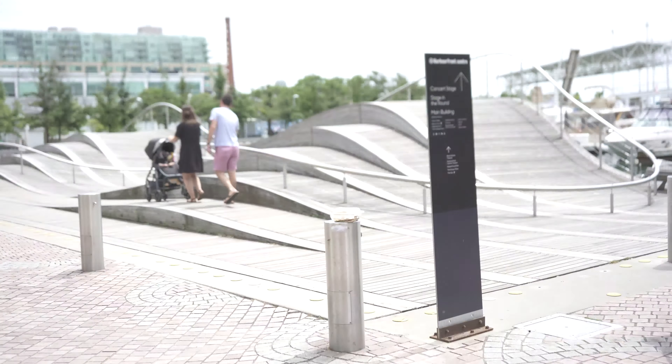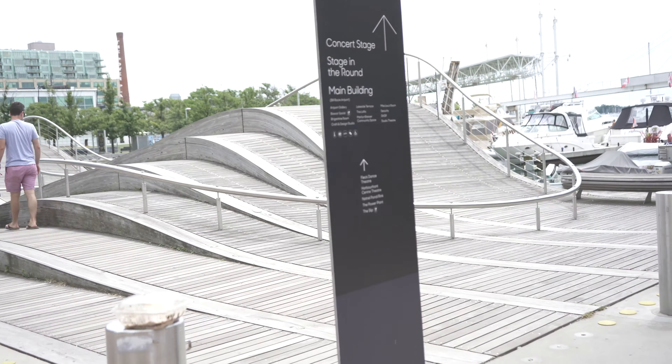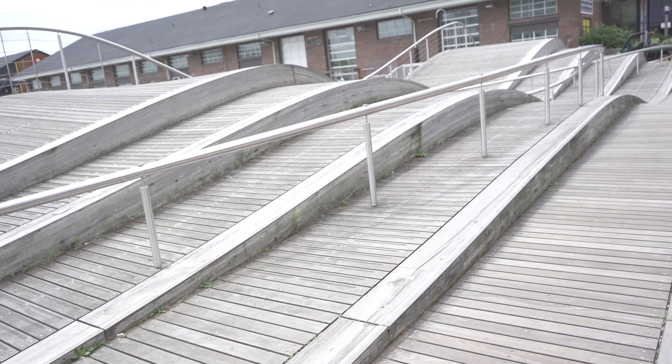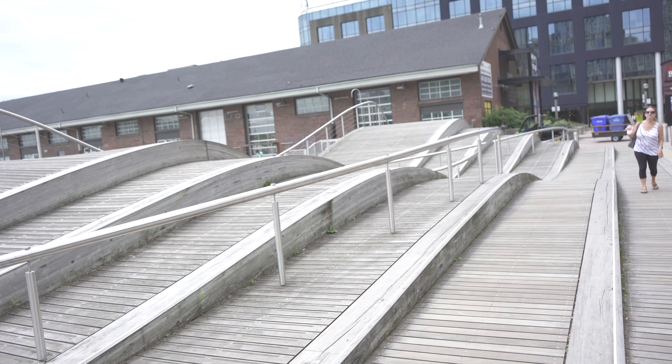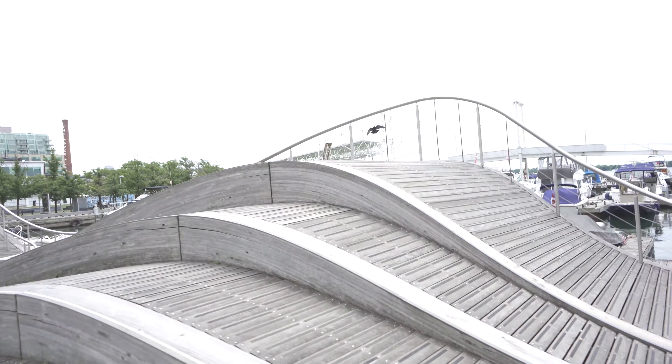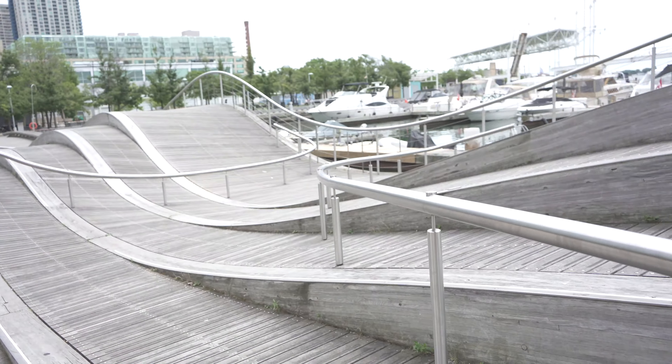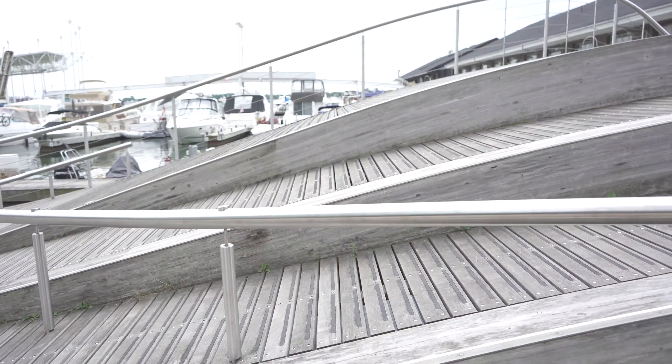I've been seeing this bridge here for a while online but I've never actually seen it in person. Look at this thing — I don't think you're actually supposed to walk on those really steep parts, but whoa, look, we're like going down. This is really cool.